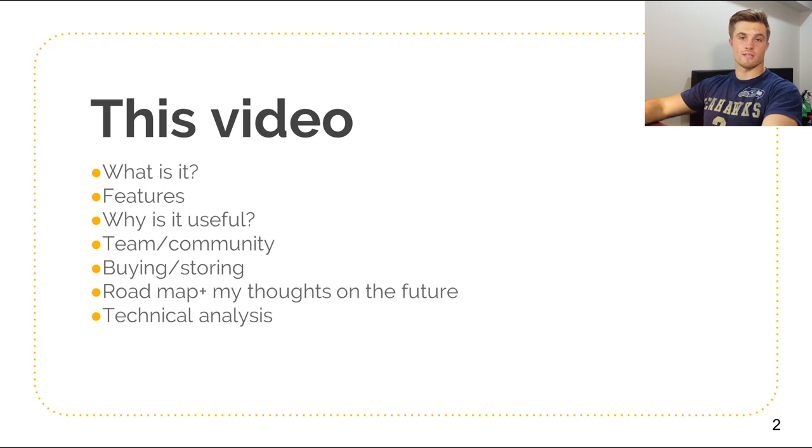I also want to preface this video by saying that this is just for educational purposes and I'm not a financial advisor. This is not financial advice. So, without further ado, let's get into it, shall we?